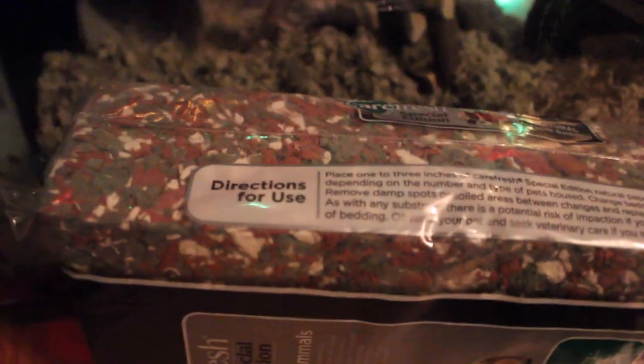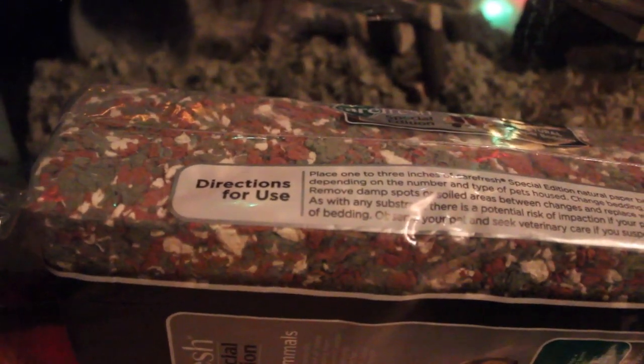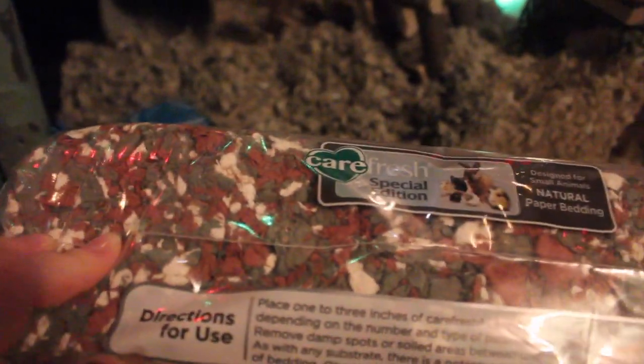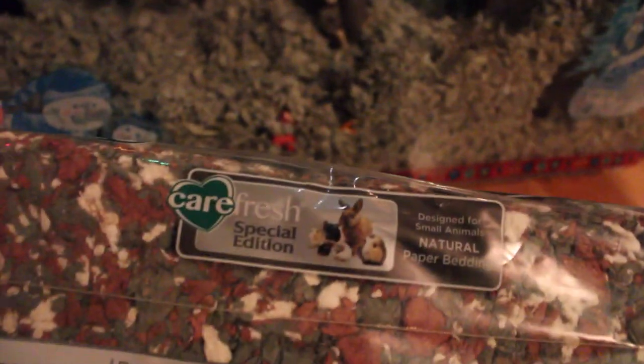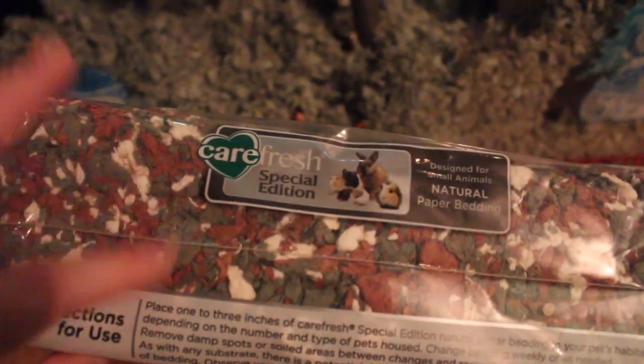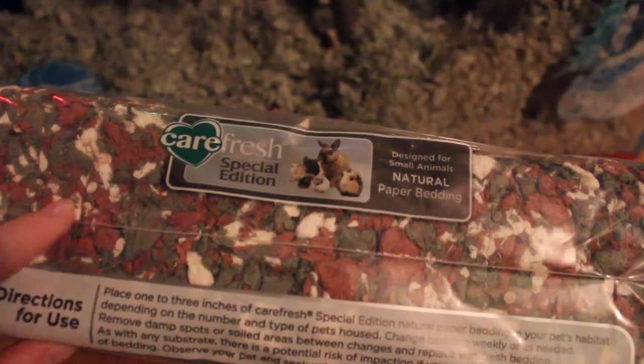I got the Carefresh special edition Christmas bedding. I really like the color — I wish it had been a brighter green and red, but other than that it's really cute and Christmasy. I wasn't sure if I should get plain white Carefresh or this Christmas color, but I decided on this because why not.